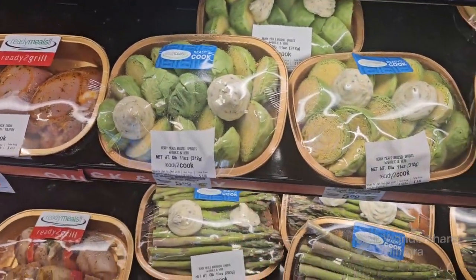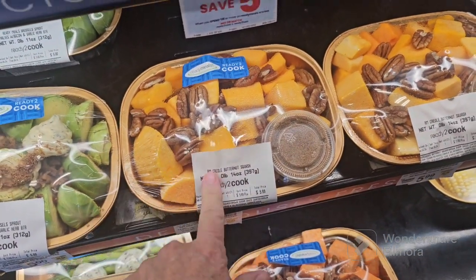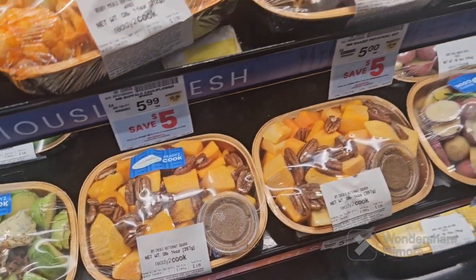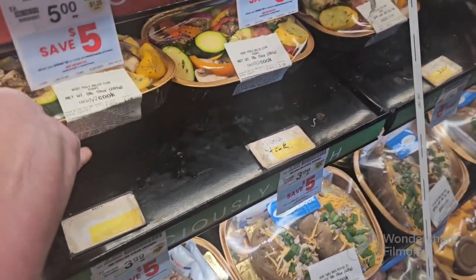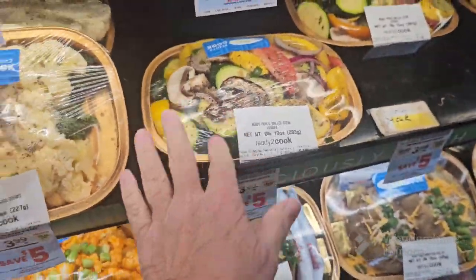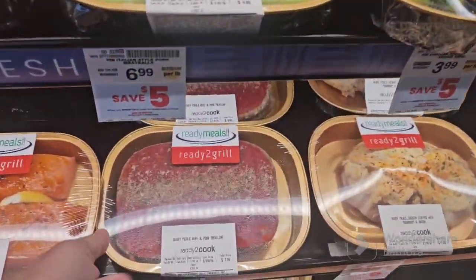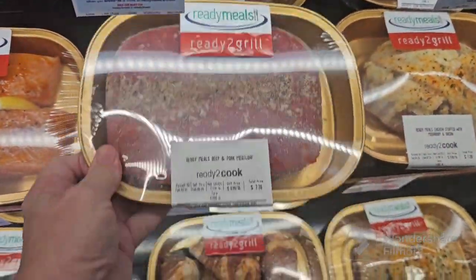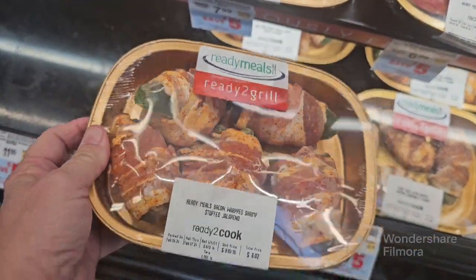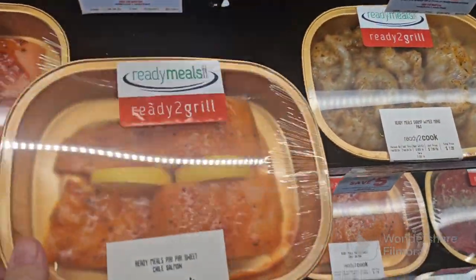Look at the brussel sprouts. Butternut squash. Put all these vegetables in the stir fry — that would be good. Got some meatloaf. Look at that — peppers wrapped in bacon. I just never really paid attention to this stuff. Looks really good.